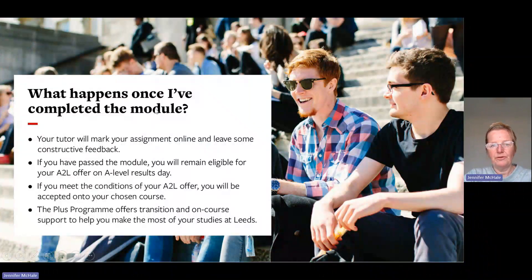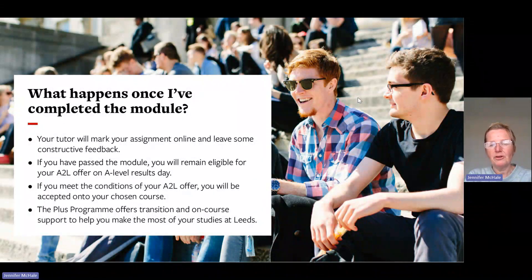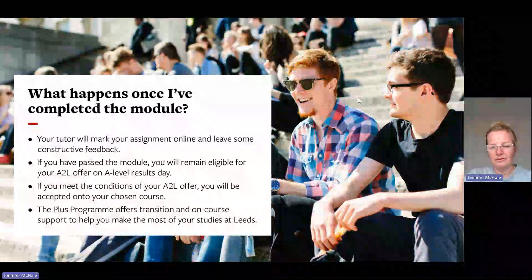Once you've completed the module, your tutor will mark your assignment online and provide feedback. If you've passed the module, you remain eligible for your Access to Leeds offer on A-level results day. If you meet the conditions of your offer, you'll be accepted onto your chosen course. Colleagues on the PLUS programme will also offer transition and on-course support to help you make the most of your studies at Leeds.